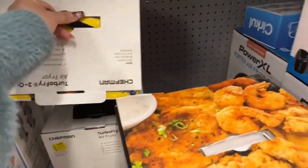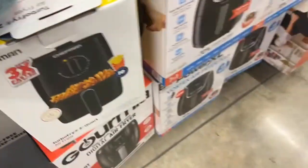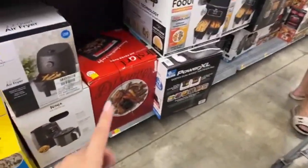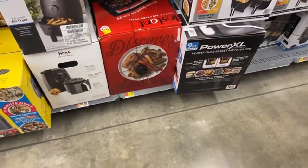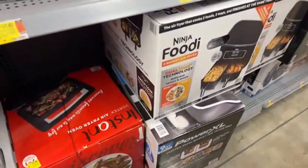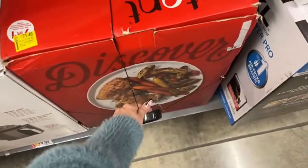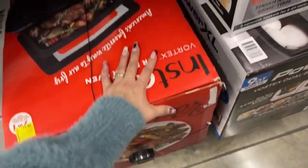The regular price of this one is $44 — basically a 50% discount. Check this out: here we have this Instapot air fryer. This one is for the price of $71, regular price $119.